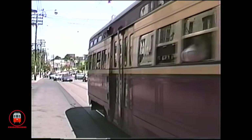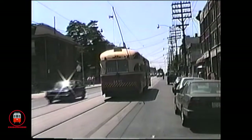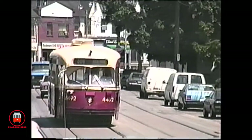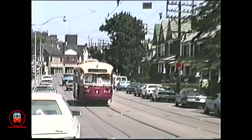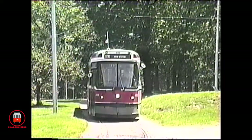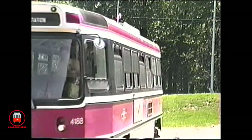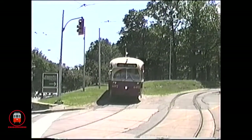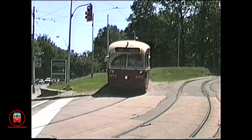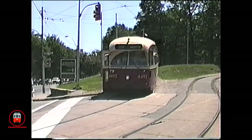On this occasion, 4492 is on one of its last runs to Hyde Park. PCC 4492 was later retired and the multiple-unit PCCs disappeared from Toronto streets forever.